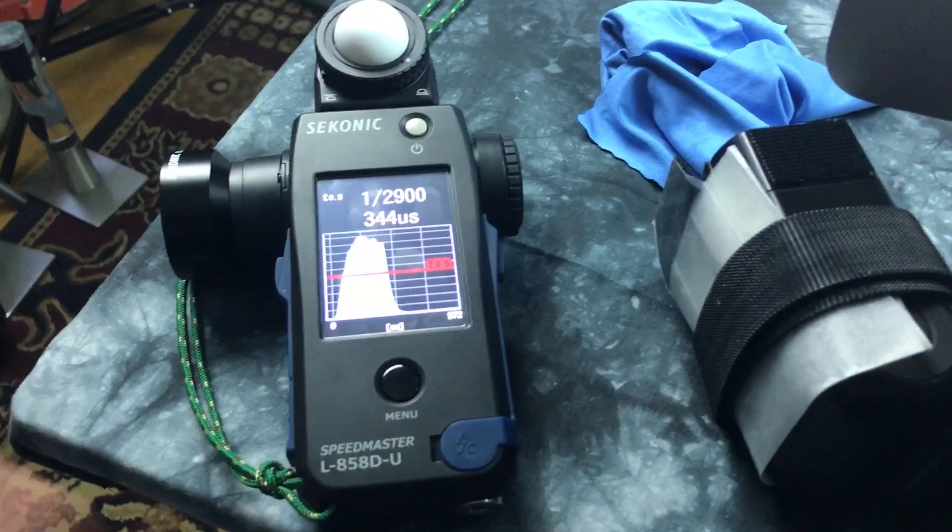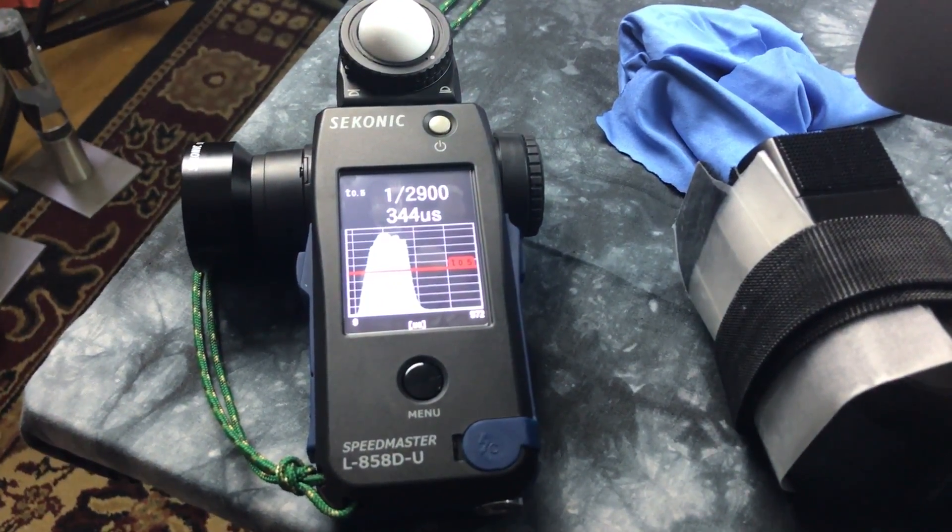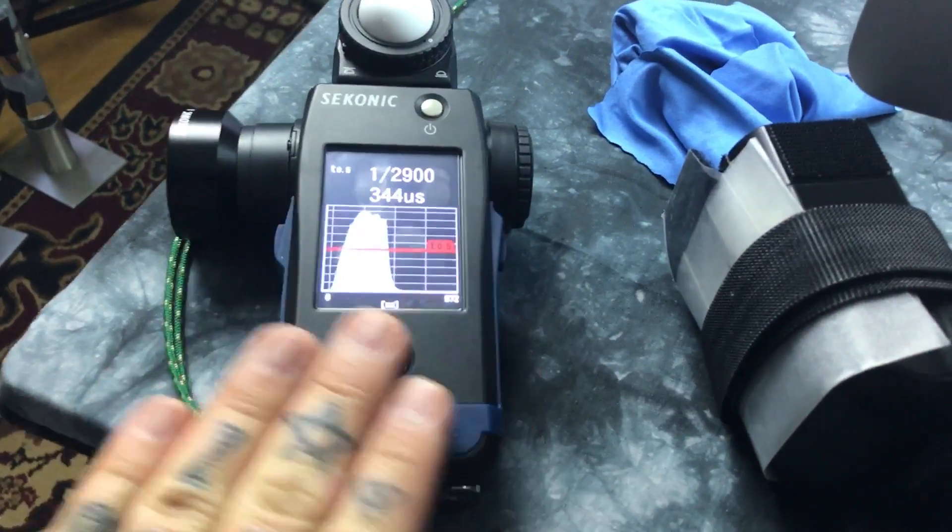I'm also going to use this as a training tool for people to understand flash duration and stroboscopic work.